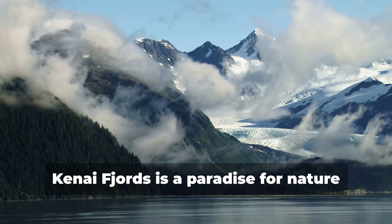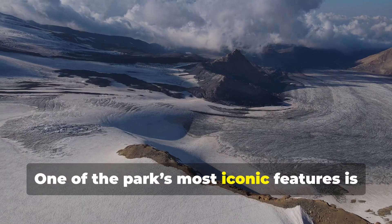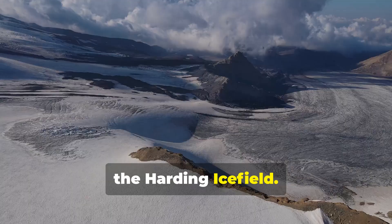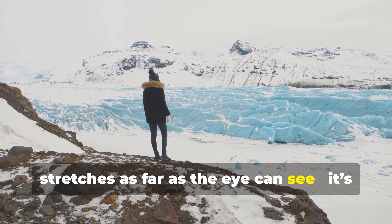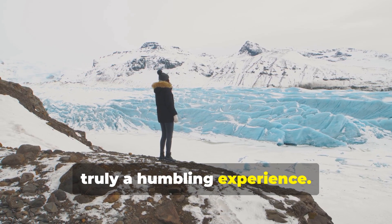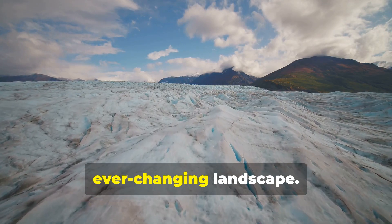Kenai Fjords is a paradise for nature lovers and adventurers alike. One of the park's most iconic features is the Harding Ice Field. Imagine standing on a glacier that stretches as far as the eye can see — it's truly a humbling experience. The ice field feeds nearly 40 glaciers, creating a stunning, ever-changing landscape.